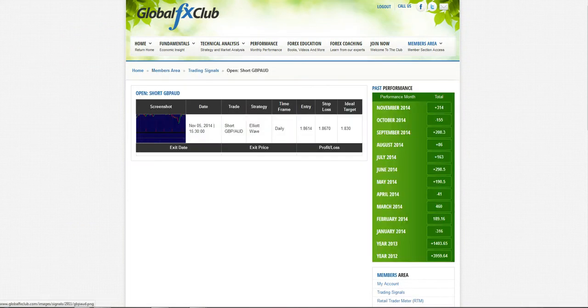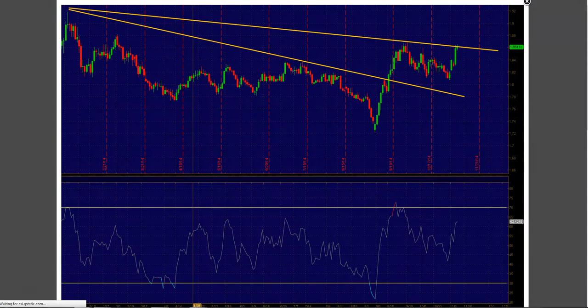So this is the setup when we had first taken the trade. It was a nice test of resistance at the trend line — the trend line that was intact since February. A simple price action move played out very well, and prices did reject. We were aiming for the 1.78 area.